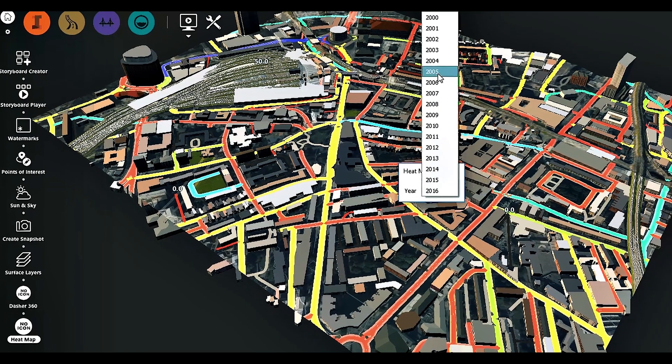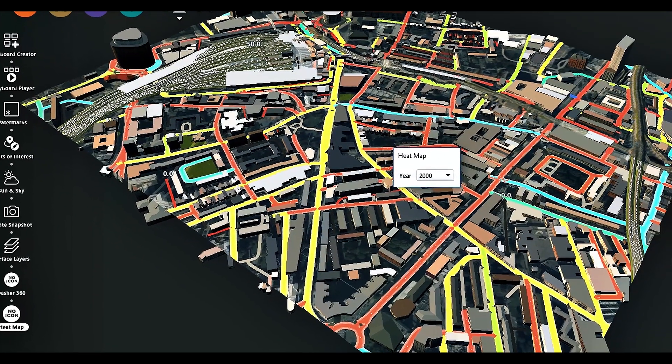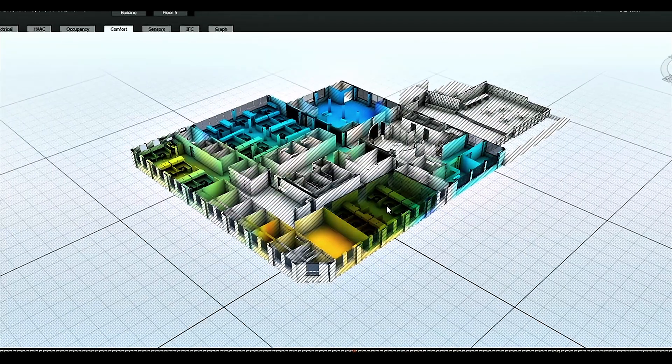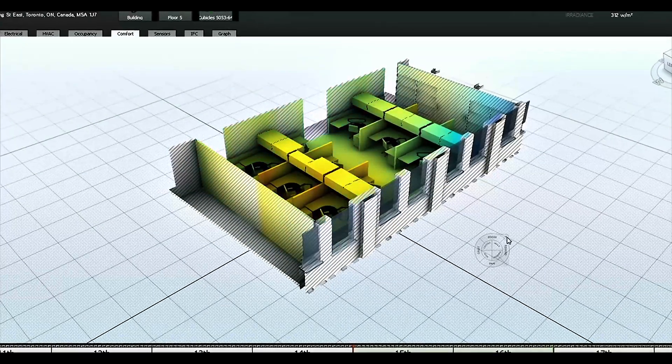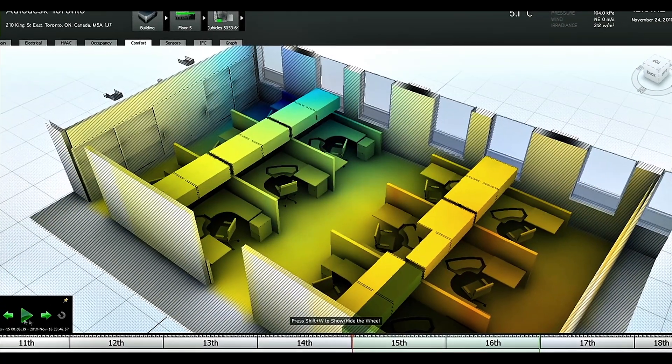What's exciting about a lot of the Autodesk technologies that we have is when we start to pair historical data and real-time data with simulations. From the simulations, we can actually generate different kinds of metrics or measures of success that can then help us create better designs.